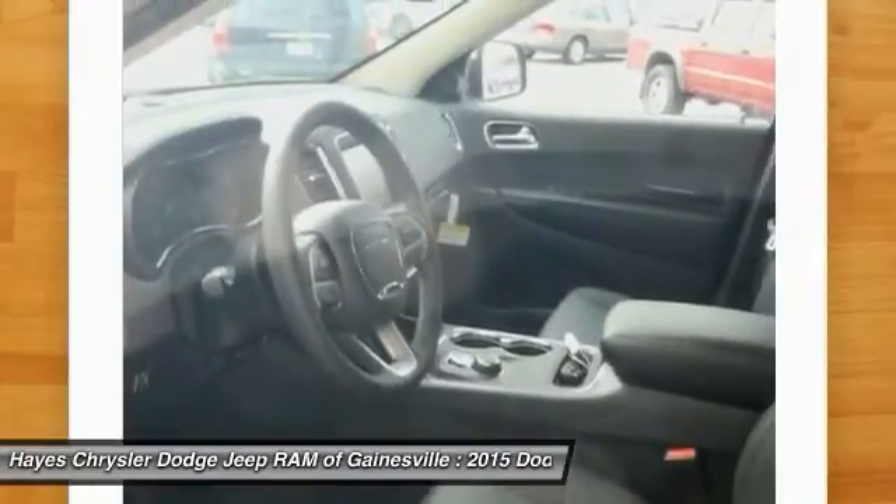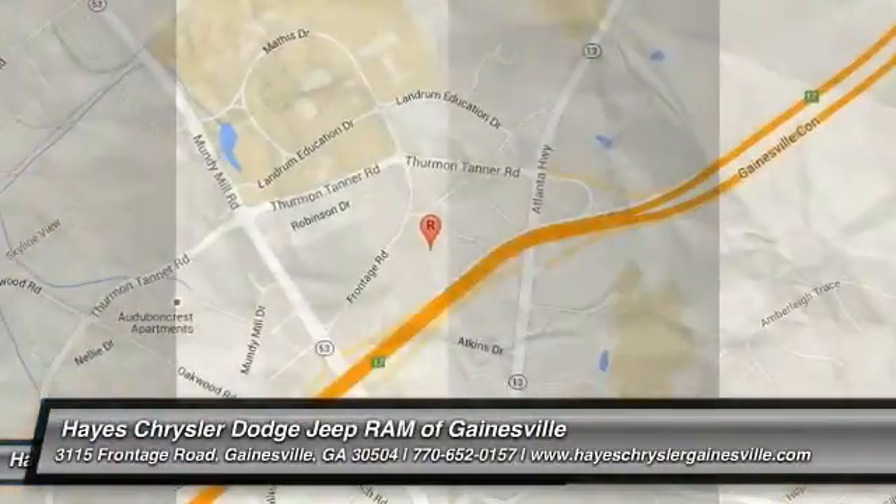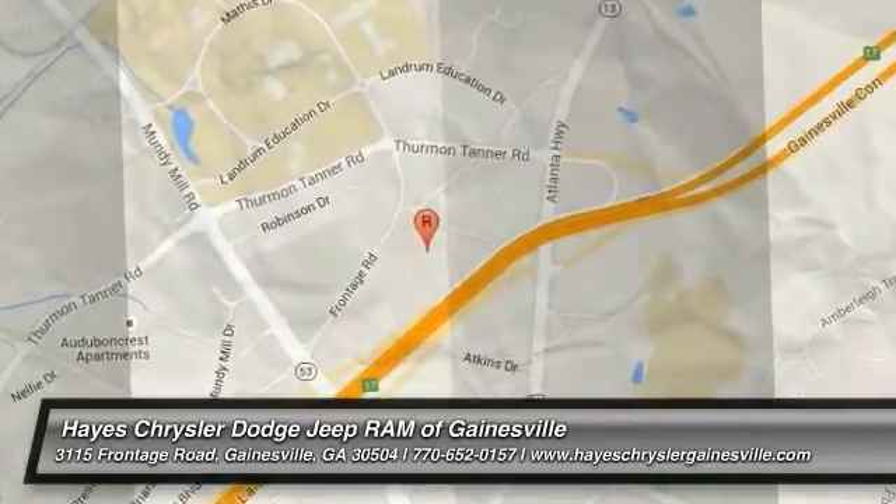Is love at first sight really possible? Let us know when you stop in. Thank you.